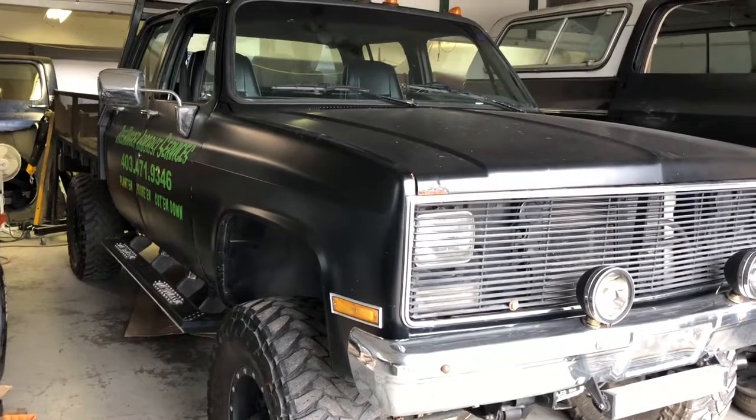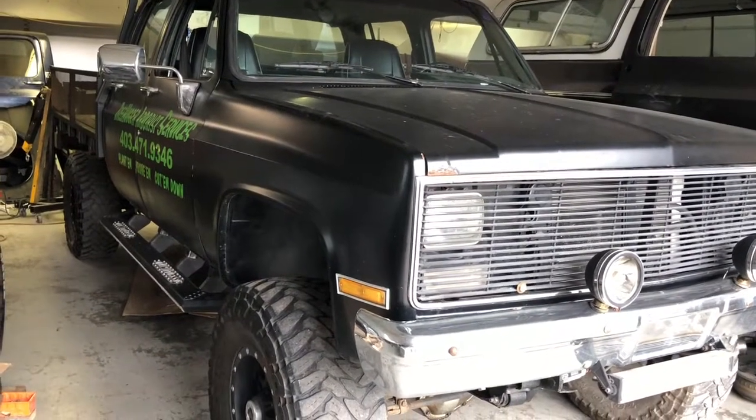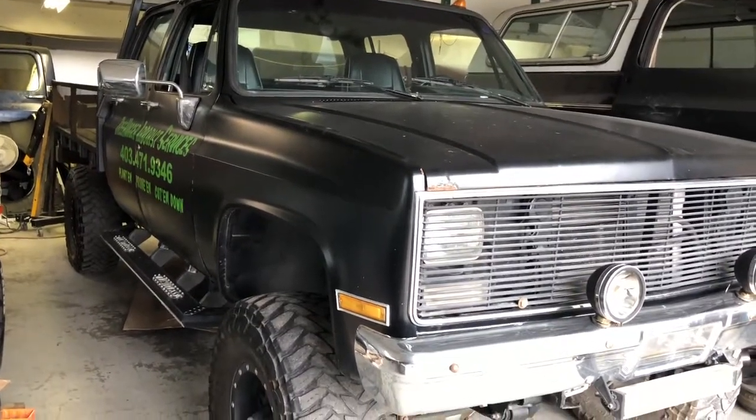I just had to stick it in the shop because it's been so long since this thing got built and been in the shop. It had to see the shop again.